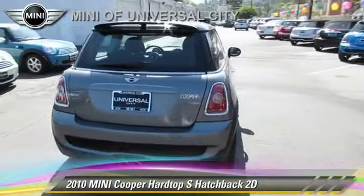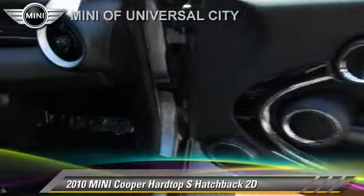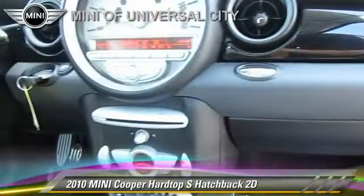Comfort and convenience features include Heated Seats, Harman Kardon Sound, and Bluetooth Wireless. Give us a call to schedule your test drive today.